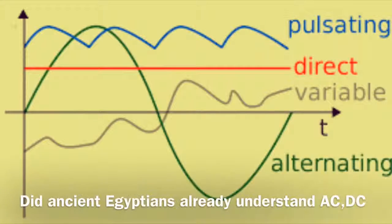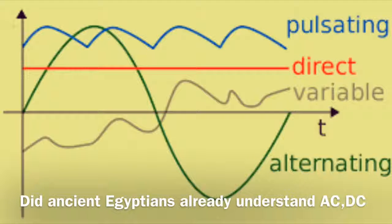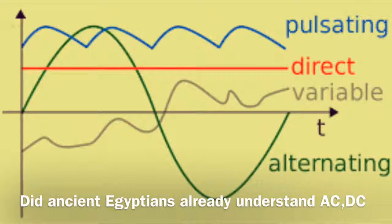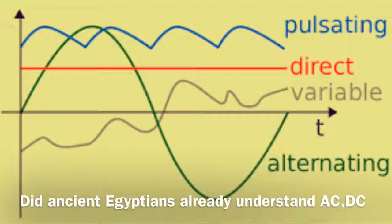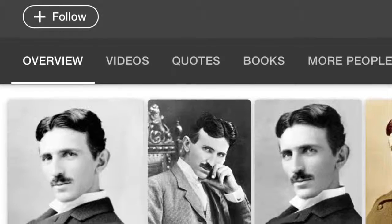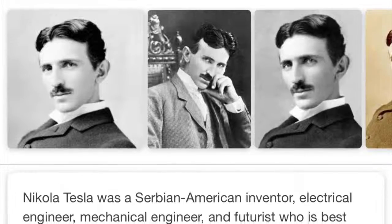Who else do we know that was transmitting energy over long distances? Who else had an understanding of direct and alternating currents? Did the ancient Egyptians already have an understanding of alternating and direct current? Where did they learn this advanced knowledge of currents? Piezoelectricity in itself is unbelievable, but the fact that they may have already understood direct and alternating currents is remarkable.